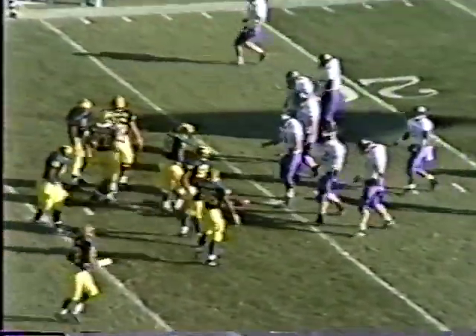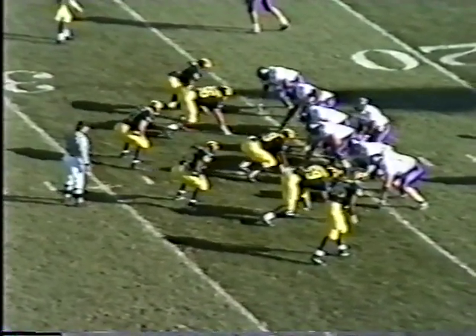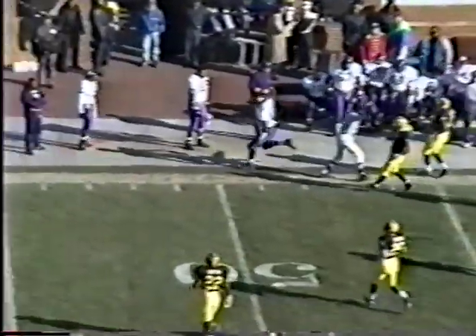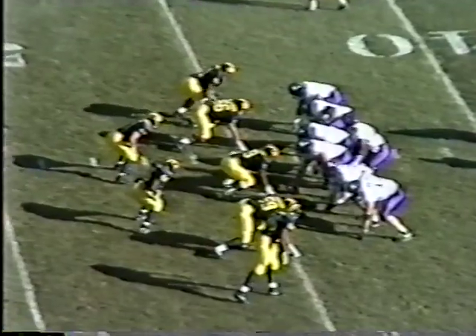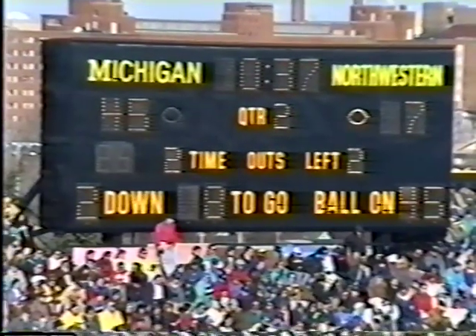Northwestern's dreams of the biggest upset in Wildcat history have long since disappeared and become a nightmare. Len Williams to throw under some pressure, delivers it complete to his tight end David Cross. Northwestern with two timeouts remaining. Williams fires a strike on the right sideline to Benson, who is in Michigan territory. That's the first catch for Northwestern's leading receiver today. The handoff to Rodney Ray — the tailback trying to get that first down, it's going to be very close.